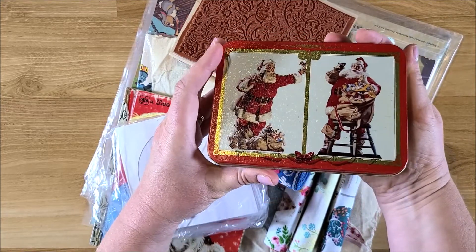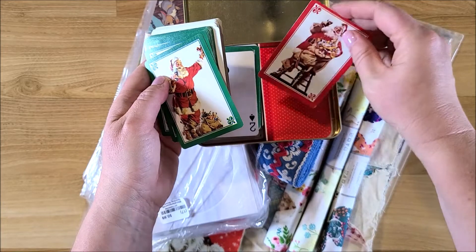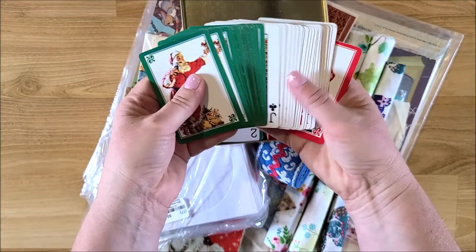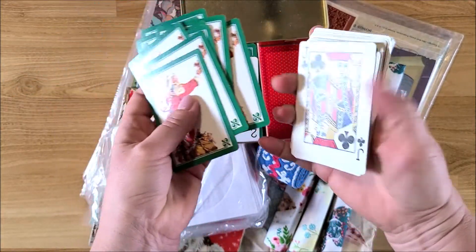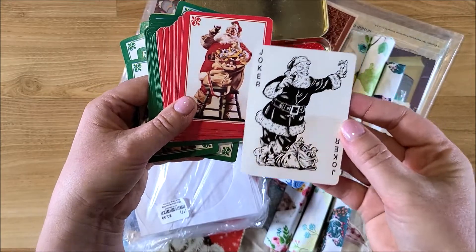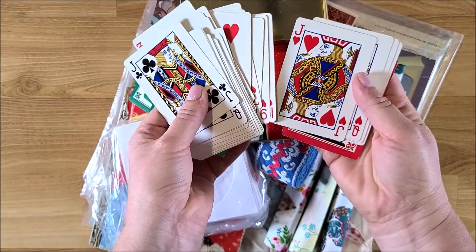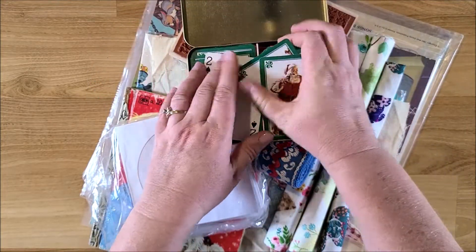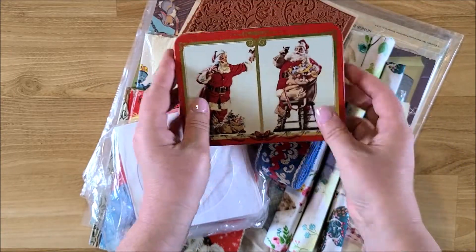First, I found this set of Christmas cards — they're the Coca-Cola Santa, and there are two sets: red and green. The green ones all have one design, and the red ones look like that with the toy sack. The Joker looks pretty cute, and the other numbers are the same — just the Joker is different. I thought that was pretty cool. I think the box was like two dollars.